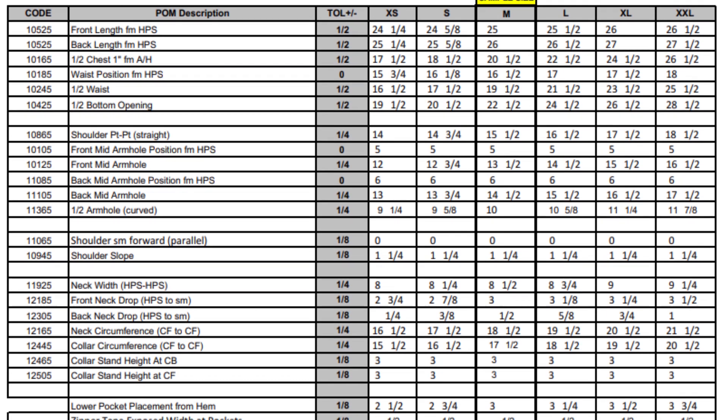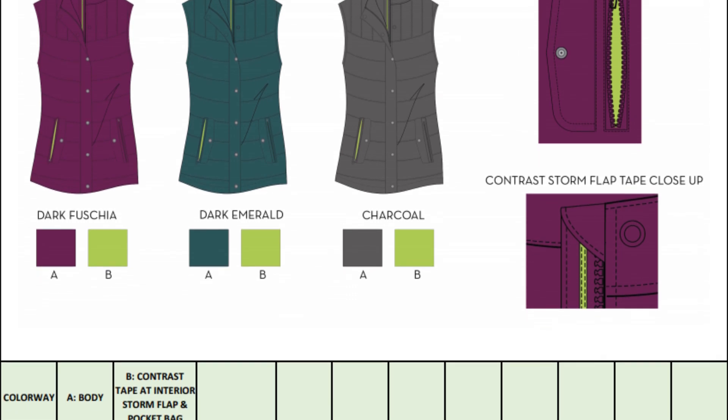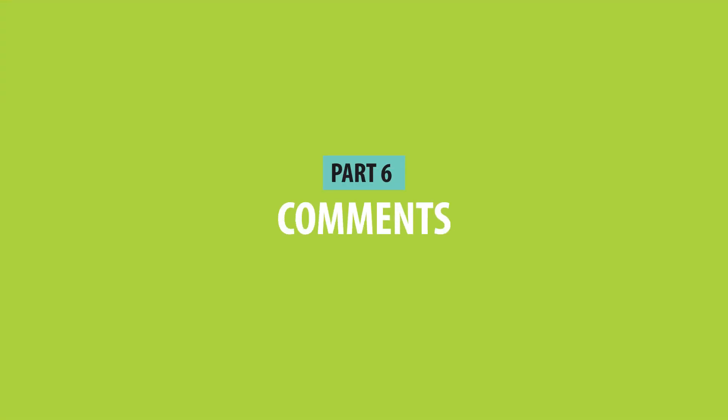Part four is the graded spec, which is typically created by a trained technical designer or pattern drafter — it's considered a specialty skill. The graded spec contains all the measurements for all the different parts of the garment in every size, ensuring the garment fits correctly from extra-extra-extra small through 5X or whatever your size range is. Part five is colorways. Even if there's only one colorway, you have to show the factory exactly what color goes where — contrast trim on plackets, pocket bag colors, panel color blocking.